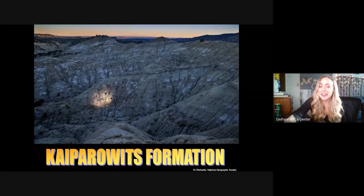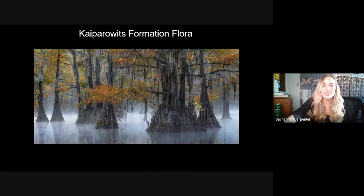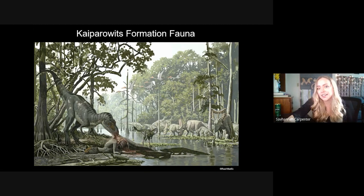We couldn't run a proper ceratopsian phylogenetic analysis without including the legendary Kaiparowits Formation — a coastal river floodplain depositional environment very similar to the Louisiana Delta. Over 19 unique named taxa have come from Grand Staircase, with plenty more on the docket, making it a very data-rich formation for phylogenetic analysis.